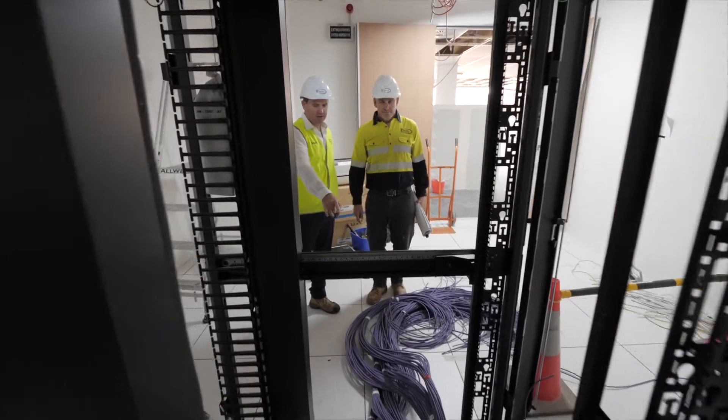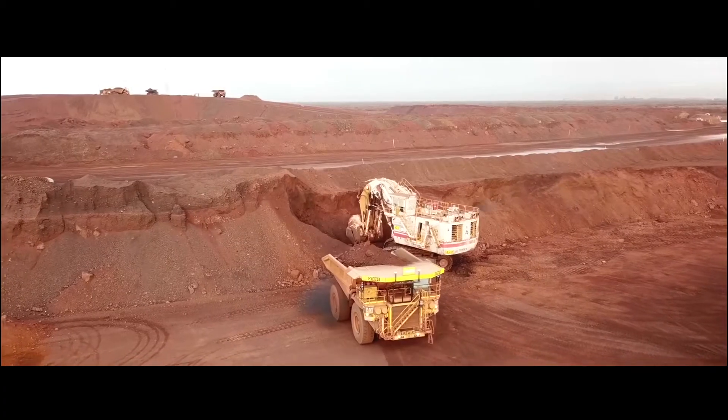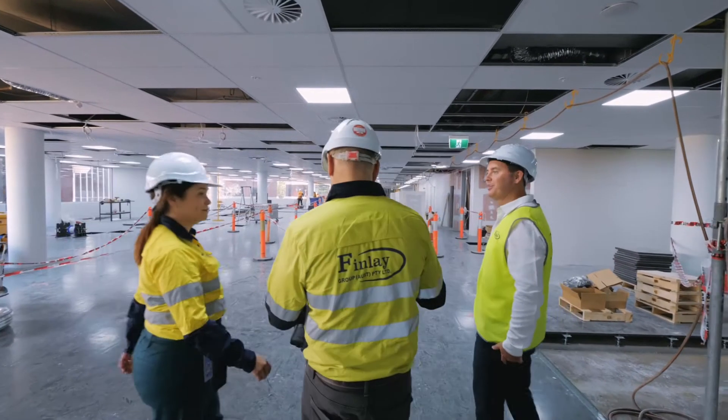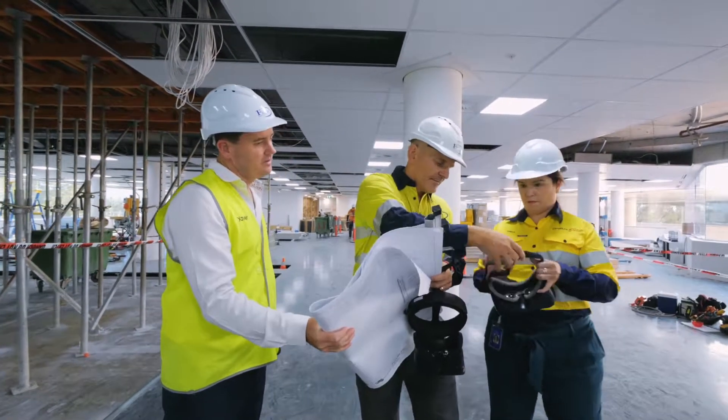Our projects require specialist teams with deep fundamental knowledge into IT systems, cabling, networking and the integration with mining, oil and gas and the resource sector's complex systems means we engage and collaborate early with our clients.